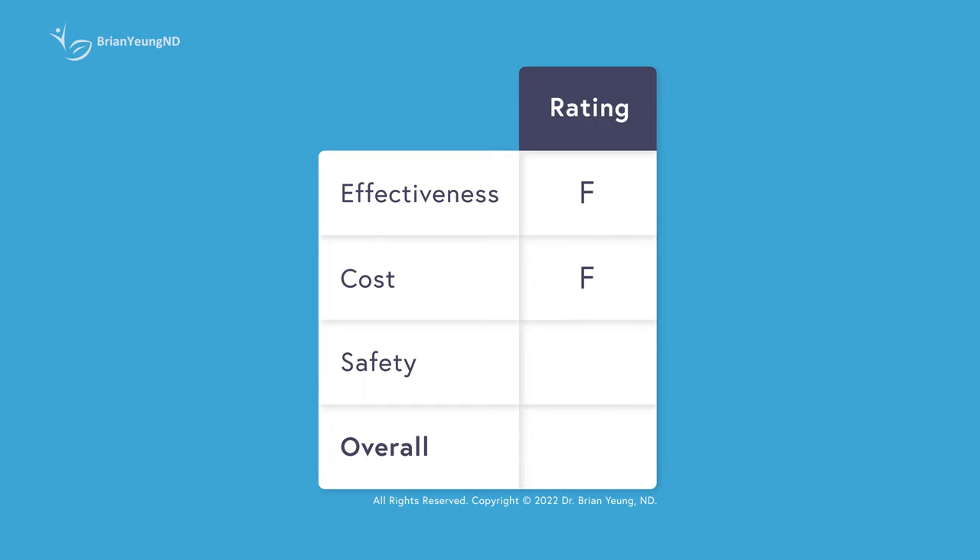Rating it by safety, I'm giving it a B. Assuming there's no contamination, illegal ingredients, or unreported caffeine, most of the ingredients are relatively safe to use, and realistically the caffeine content in Javaburn is too low to do much of anything. Overall rating, I'm giving an F. I would recommend you stay away from it.